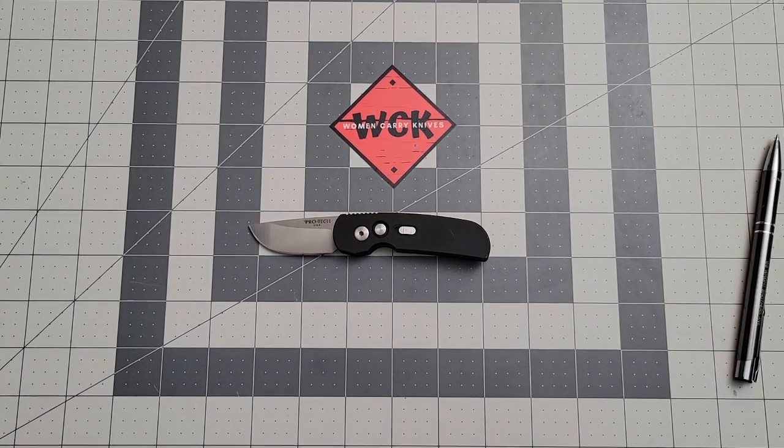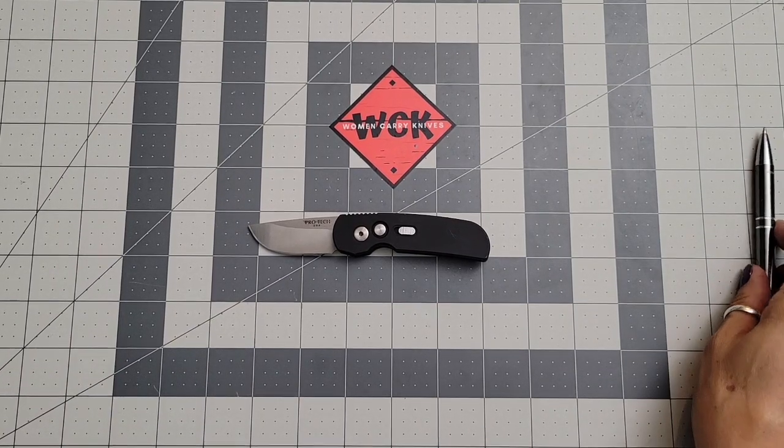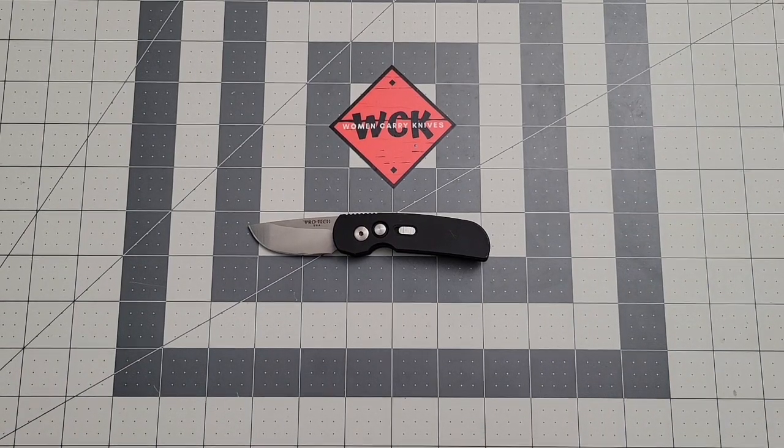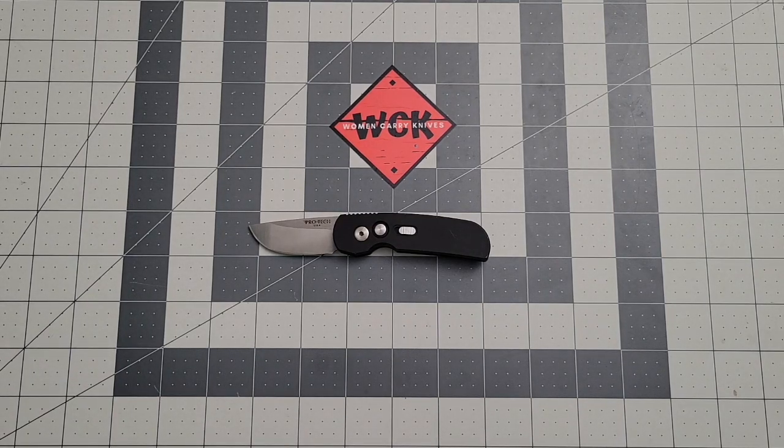Hey everybody, welcome back. We are going to be taking a look at the Protech Calmigo. This usually retails for about $129, and it is a little bit expensive, but it is a fun little knife — I am really enjoying it. It has been a great pocket knife.